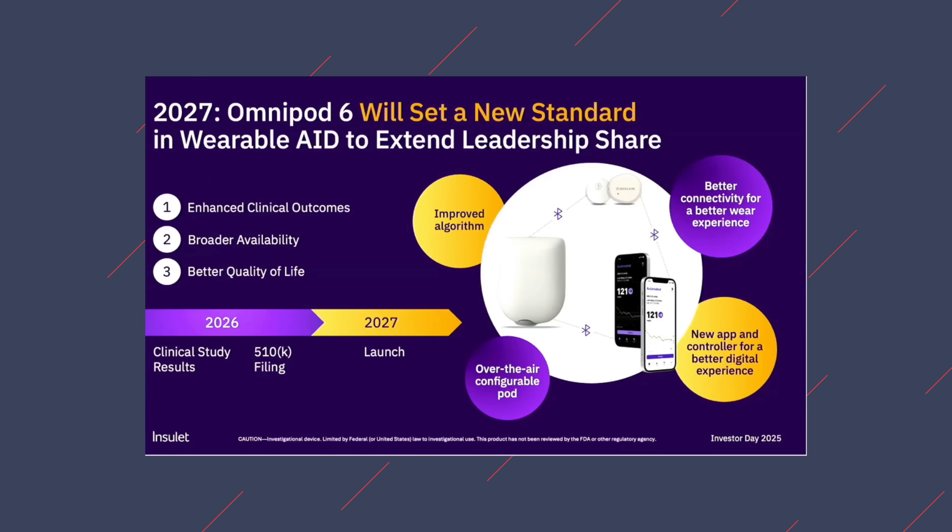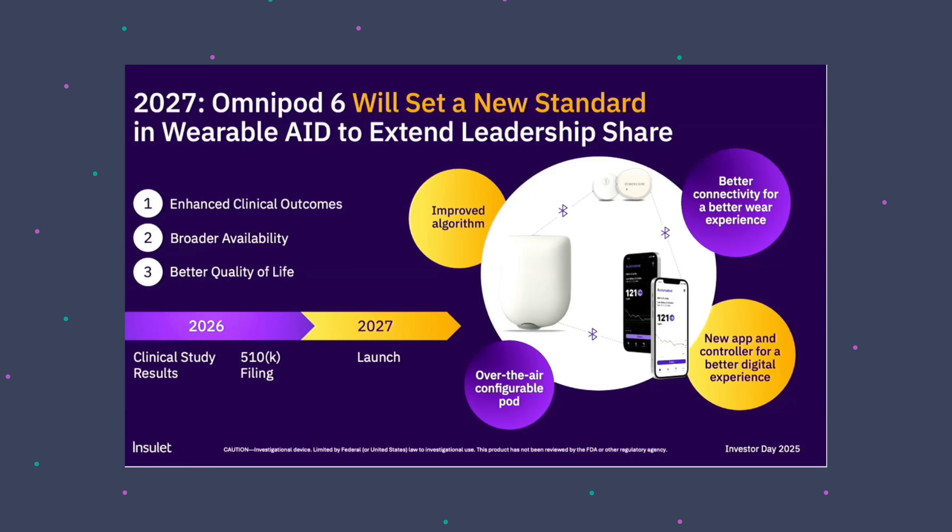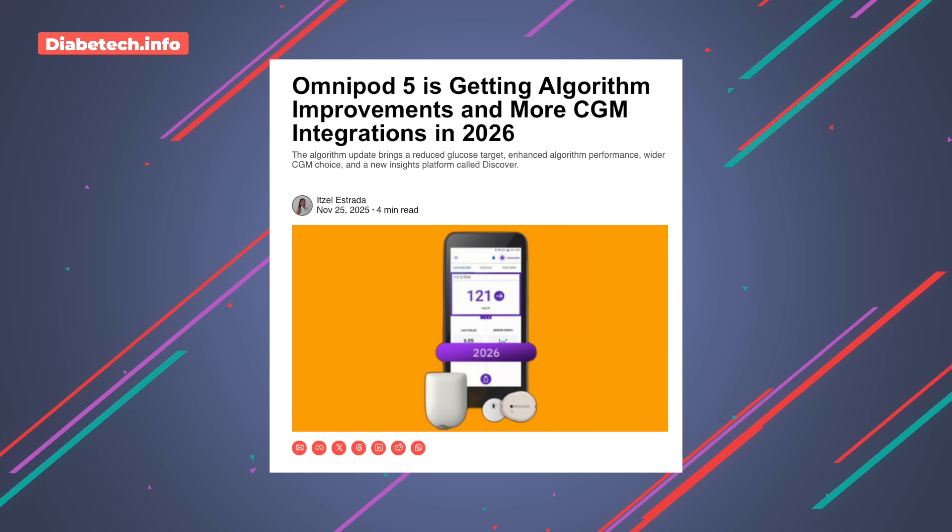For timing of Omnipod 6, they plan for a clinical study and 510(k) clearance in 2026, so all of next year will be devoted to getting it through the FDA. The launch is set for 2027. 2025 is basically over, so we could theoretically have Omnipod 6 in about a year and a month — though realistically, I'd say a year and a half to two years. With Omnipod 5, we've already got a big leap coming with a lower target and more CGM compatibility.